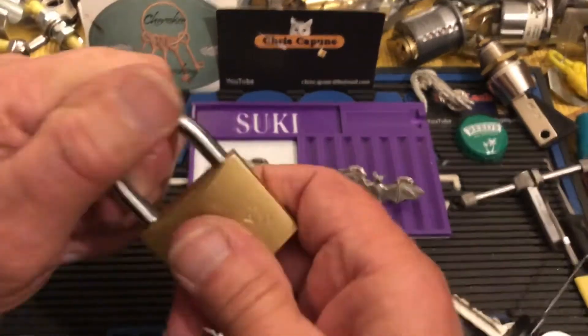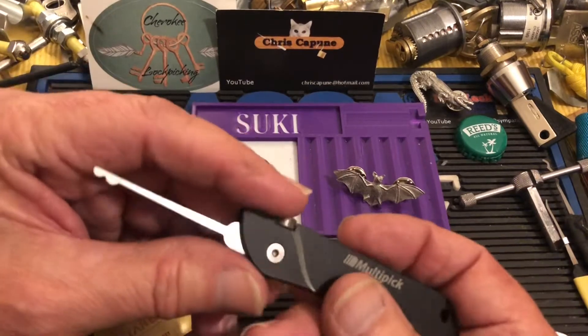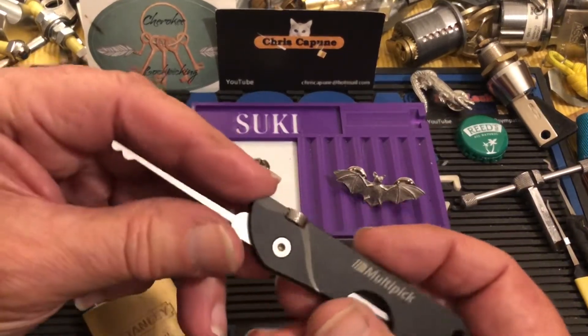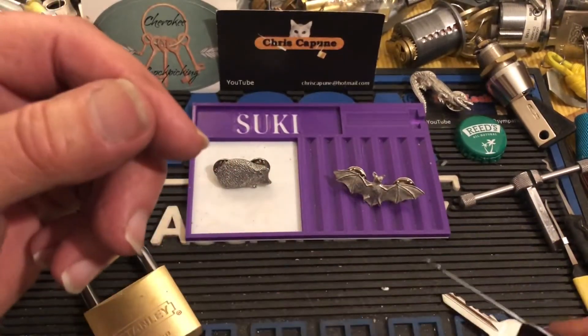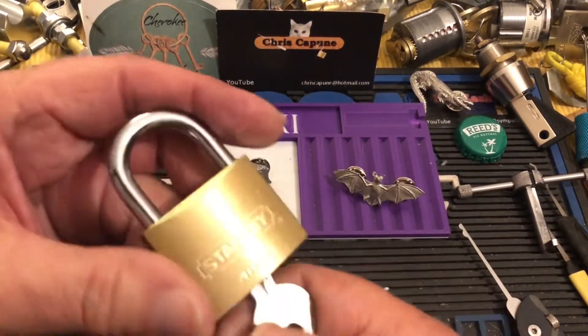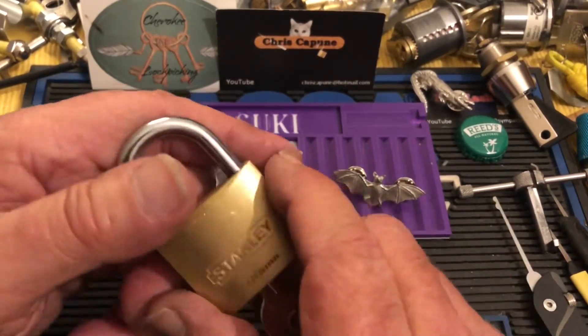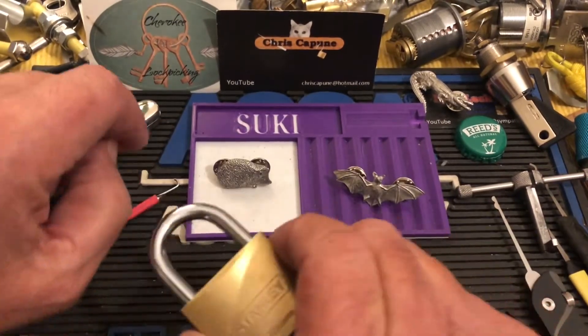Once again, the snowman overcomes. Anyway, I've had a lot of fun with the snowman series. As I've said in the past, the snowman is the most underrated profile in locksport, so give it a try if you have one.